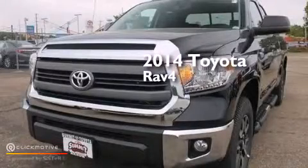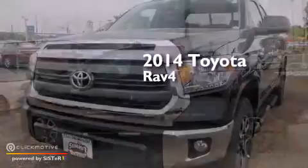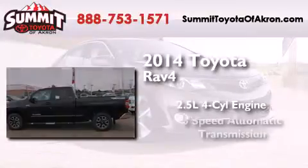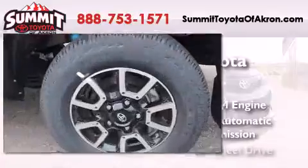This is a brand new 2014 Toyota RAV4. It features a 2.5-liter four-cylinder engine, a six-speed automatic transmission, and all-wheel drive.